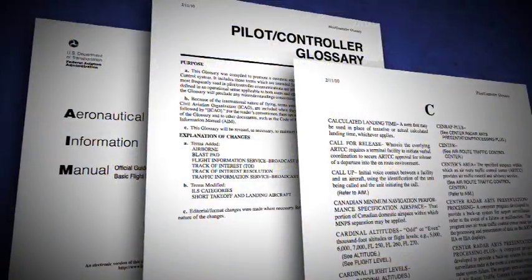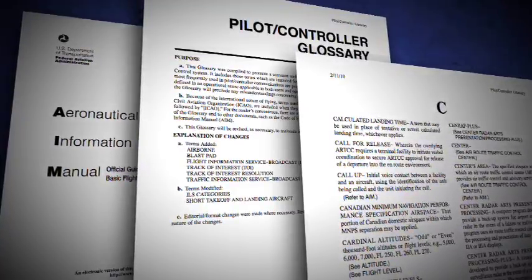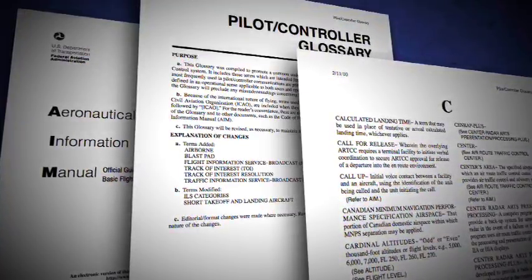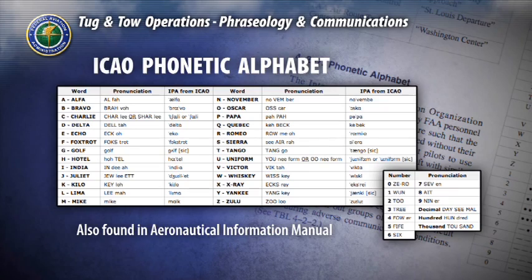The International Civil Aviation Organization has adopted a standardized list of words to use to reduce confusion that may result from similar sounding letters and numbers. You will hear these used to identify runways and taxiways. This chart can also be found in the Aeronautical Information Manual. This concludes the section on phraseology and communications.